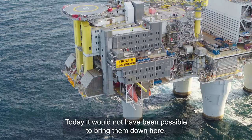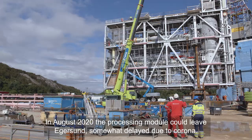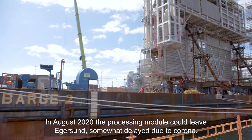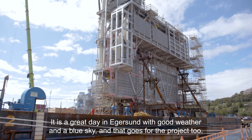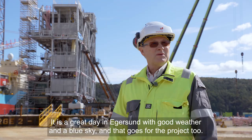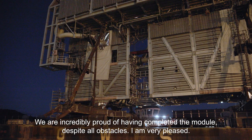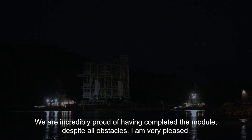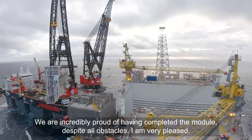I august 2020 kunne prosessmodulen forlate Egersund – noe forsinket på grunn av korona. Det er en fantastisk dag i Egersund med flott vær og blå himmel, og det er det for prosjektet også. Vi er utrolig stolte over at modulen er helt ferdig, og det har vi fått til på tross av alt som har truffet oss underveis. Vi er veldig fornøyde med det vi har bak oss.